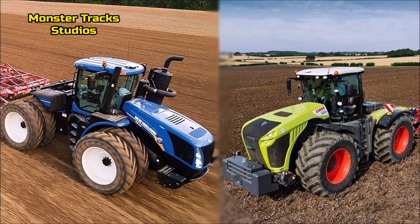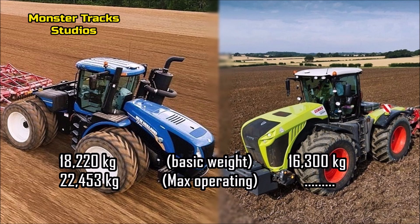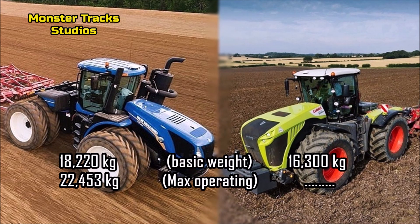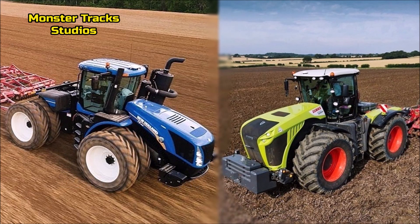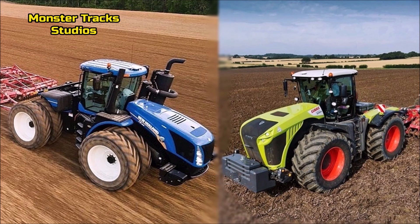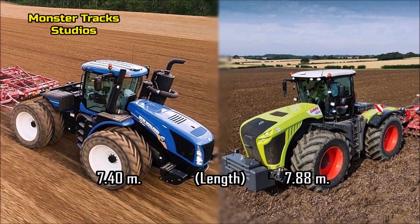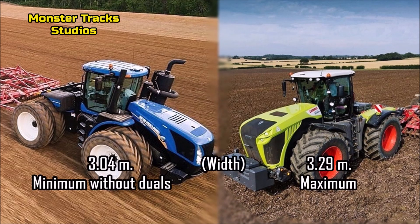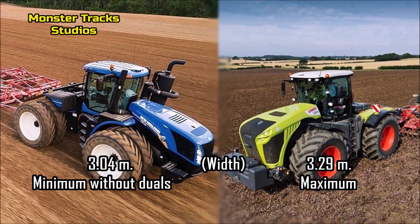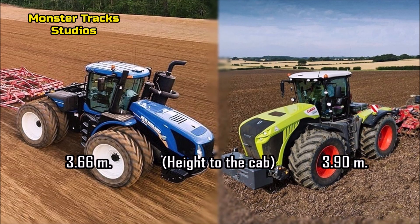We've seen the power performance of each tractor — let's now compare the size. The base weight of the T9 530 is 18,220 kilograms with a max operating weight of 22,453 kilograms. The Xerion is much lighter at 16,300 kilograms. The wheelbase of Holland is 3 meters 75 centimeters; the Xerion has a slightly smaller wheelbase at 3 meters 60 centimeters. The max length of Holland is 7 meters 49 centimeters; the Xerion is a little longer at 7 meters 88 centimeters. The minimum width of Holland without duals is 3 meters 4 centimeters, while the Xerion's maximum width is 3 meters 29 centimeters. The height to the cab of Holland is 3 meters 66 centimeters; the Xerion is a little taller at 3 meters 90 centimeters.